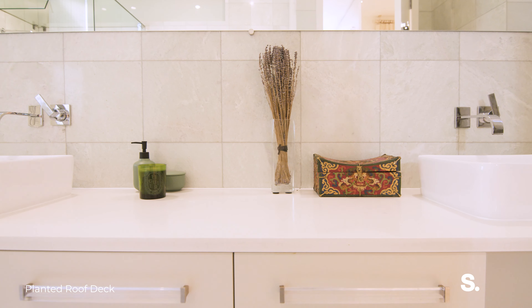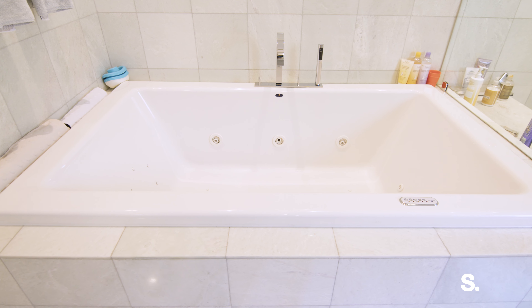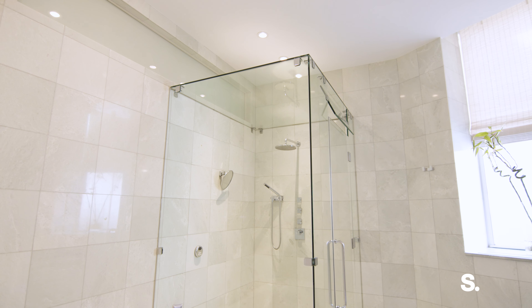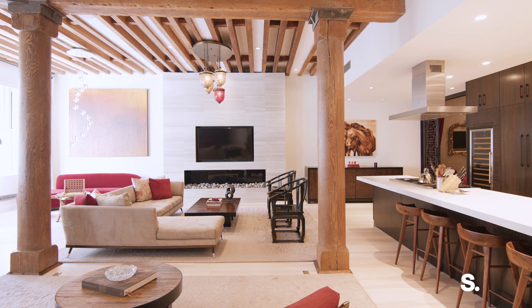The primary bathroom will impress you with its scale and the fact that it has a window. You have a dual vanity sink that's extra wide with lots of storage, an extra deep soaking tub with jets, and then you have a steam shower, which is also an oversized amenity.